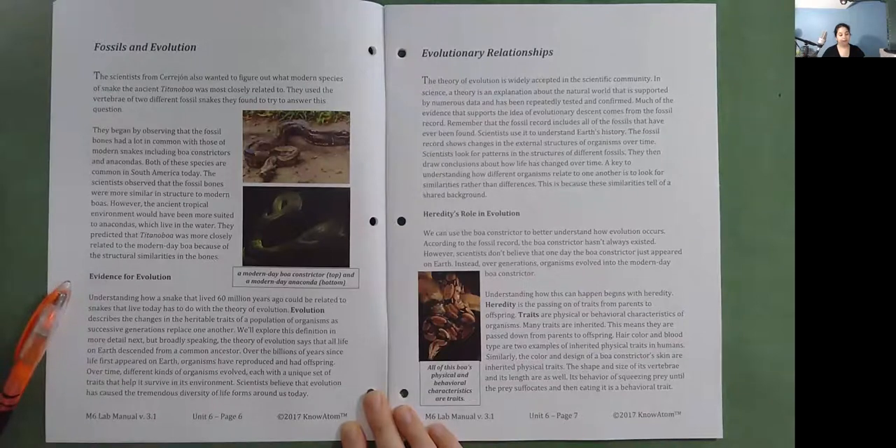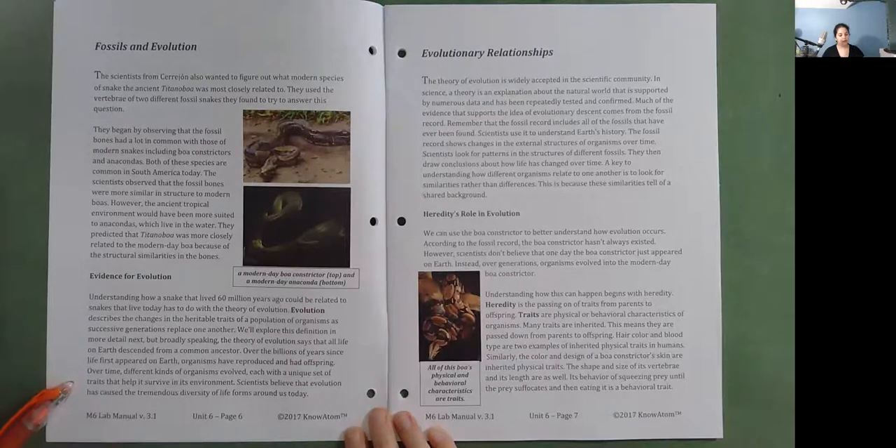Evidence for evolution. Understanding how a snake that lived 60 million years ago could be related to snakes today has to do with the theory of evolution. Evolution describes the changes in the heritable traits of a population of organisms as successive generations replace one another. Broadly speaking, the theory of evolution says that all life on Earth descended from a common ancestor. Over billions of years, organisms have reproduced and had offspring, and different kinds of organisms evolved, each with a unique set of traits that help it survive in its environment. Scientists believe evolution has caused the tremendous diversity of life forms around us today.